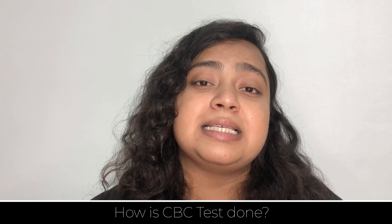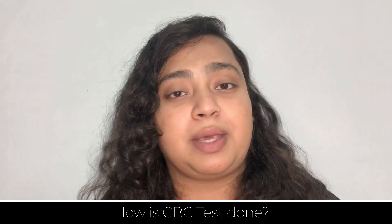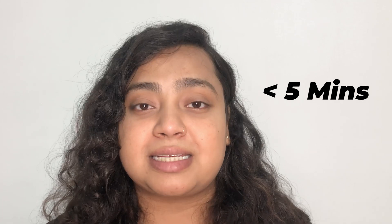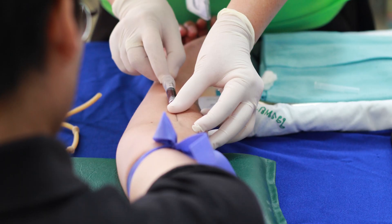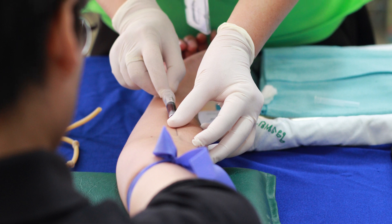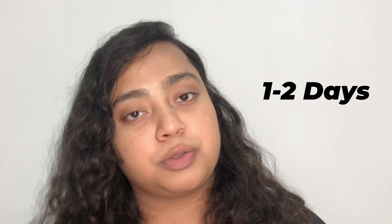How is the CBC test done? Getting the CBC test done is very quick and very easy — it may require less than five minutes. For this test, a small amount of blood is withdrawn from the vein of your arm, mainly at the side of the elbow joint, which is then sent to the laboratory and the results are given in a day or two.